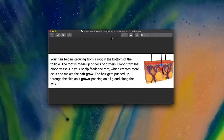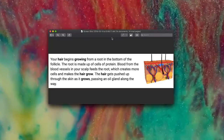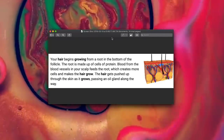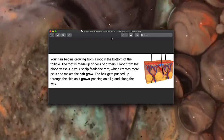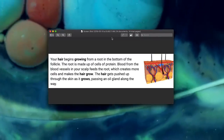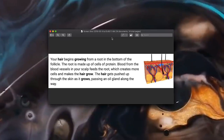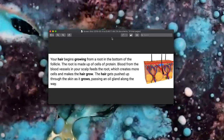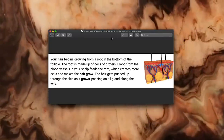Your hair begins growing from a root in the bottom of the follicle. A follicle is basically where the hair starts - it's the root of the hair. Like if you plant a seed for a plant or a flower, the follicle is almost like that seed. The root is made up of cells of protein, and blood from the blood vessels in your scalp feeds the roots, which creates more cells and makes your hair grow. The hair gets pushed up through the skin as it grows, passing an oil gland along the way.